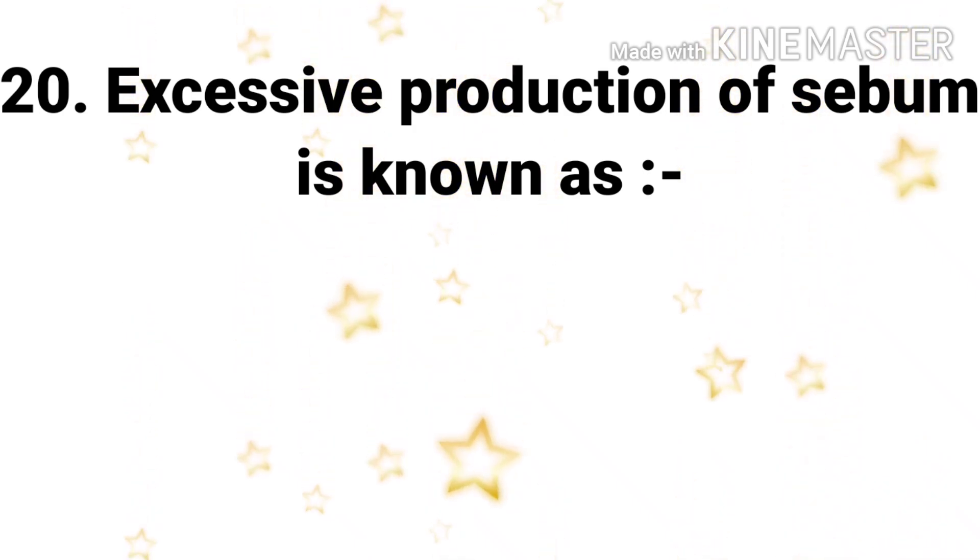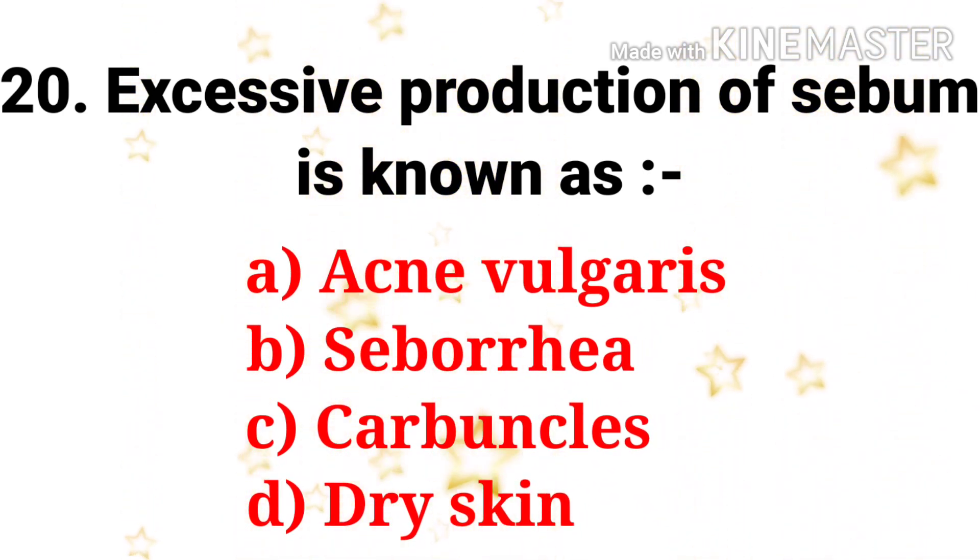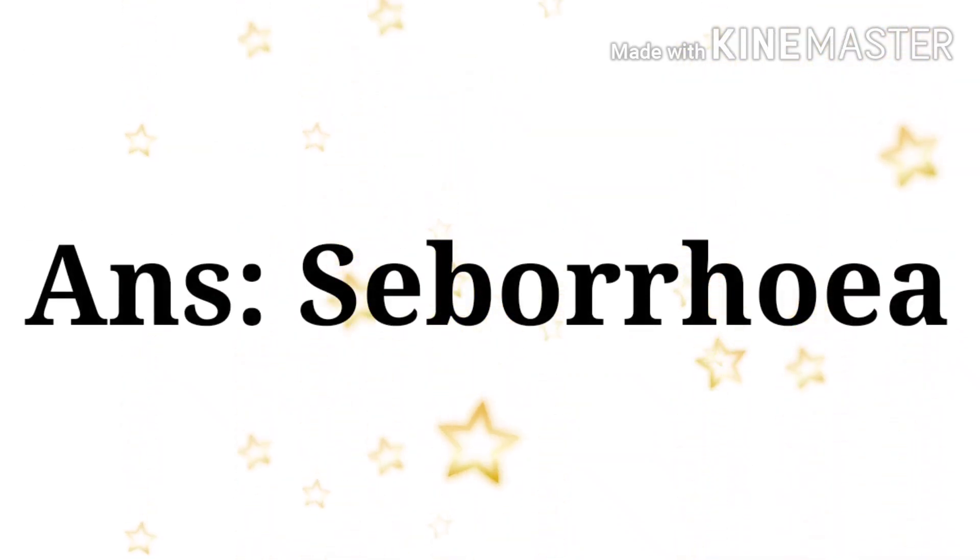Next question: excessive production of sebum is known as — the options are acne vulgaris, seborrhea, carbuncles, and dry skin. The answer is seborrhea.